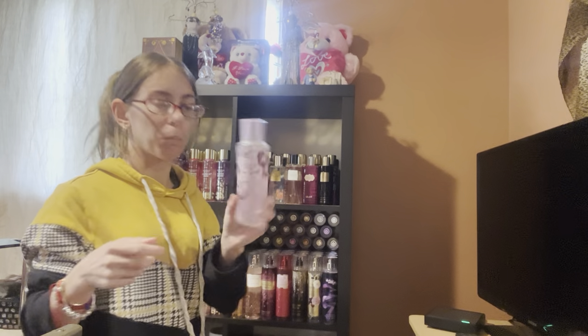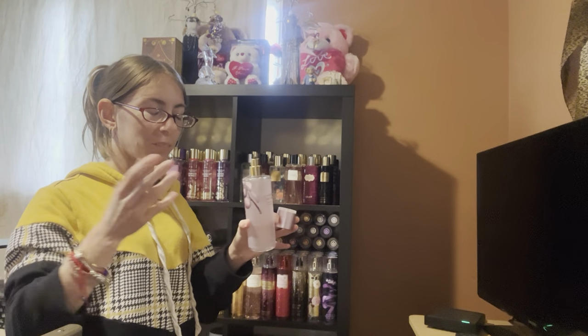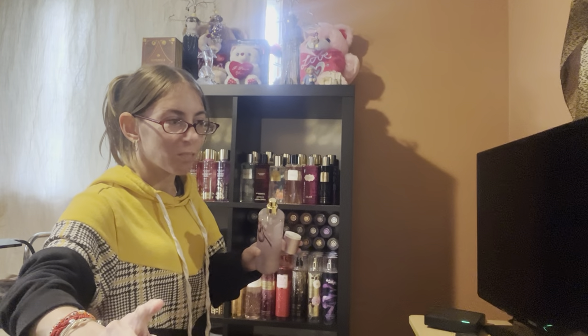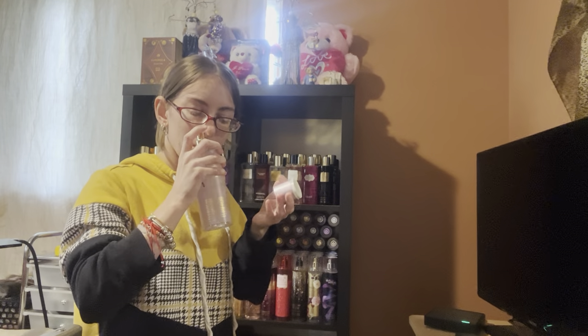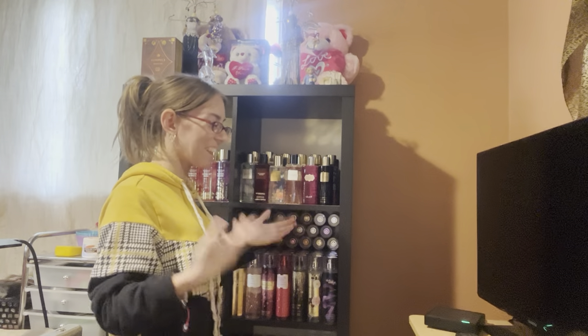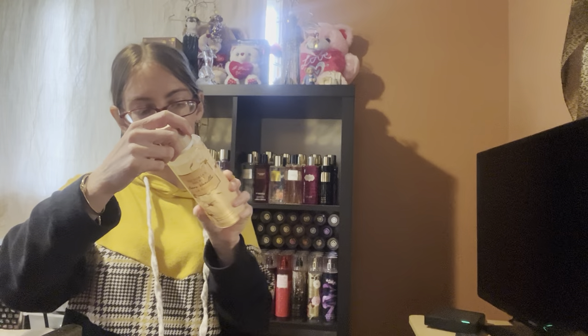Love Spell La Creme — this is Peach Blossom and Cashmere Woods. Every time I smell Love Spell they all have a similar scent note. But this one smells like Windex so I'm getting rid of that. And I might get rid of that too — I just don't like the Love Spell line.